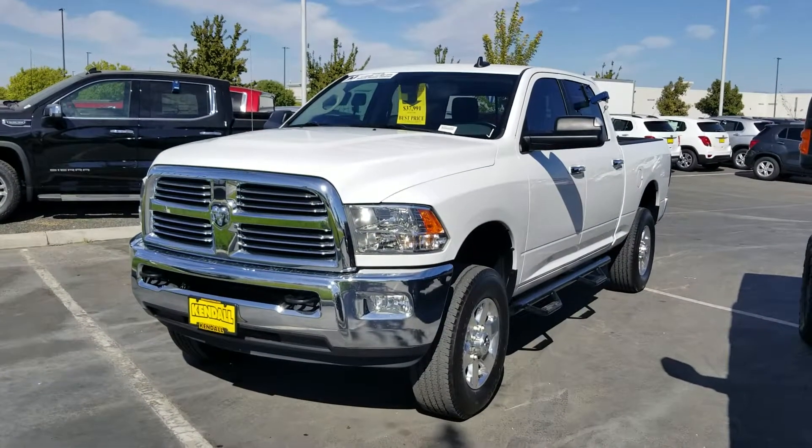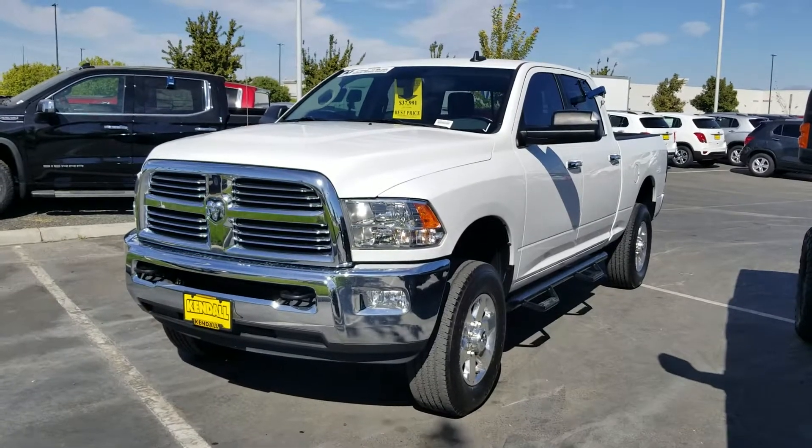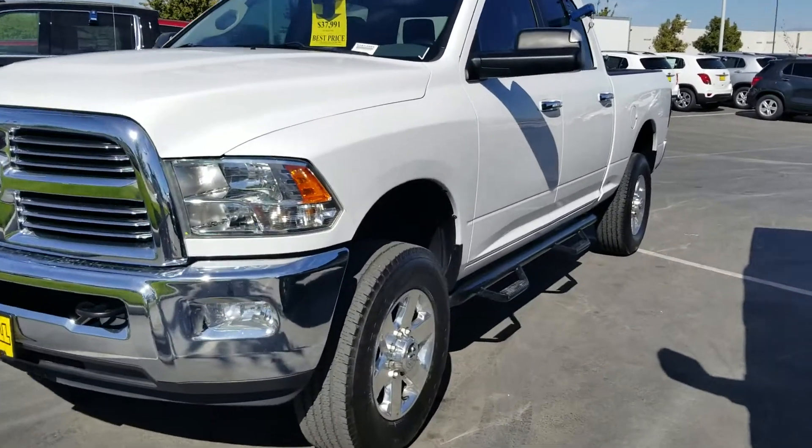It looks like we finally got one to the lot. This is 481-236A. This is that '15 Ram three-quarter ton Cummins diesel.